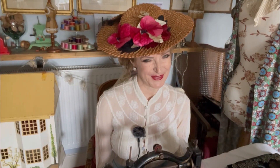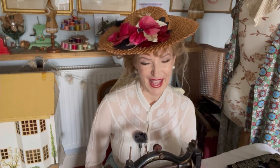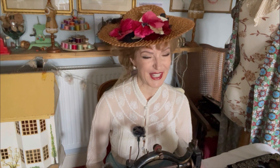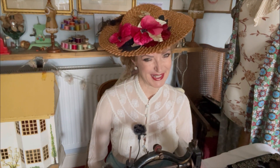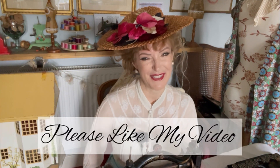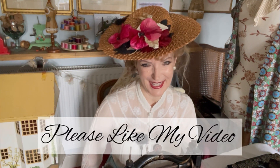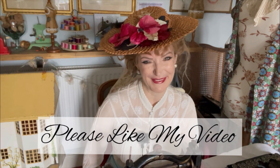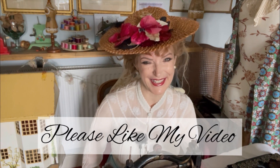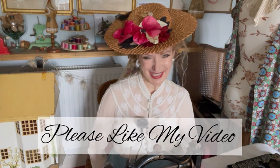Thank you so much for watching my video. I'm really hoping that you will join me for the sewing adventure of creating my Edwardian ghost bride. And thank you to Stephanie and Rebecca for setting the challenge — I'm certainly going to be watching everyone else who does the challenge, and I'm really looking forward to it. I hope you all enjoy it too, and I shall see you next week. Bye!